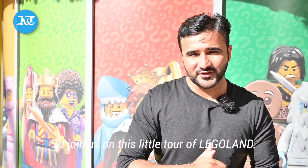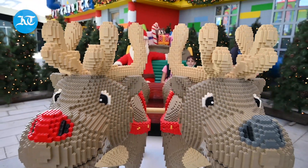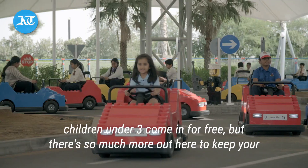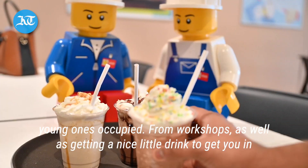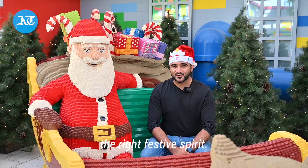So join us on this little tour of Legoland. It's about 275 dirhams to get into Legoland for an adult. Children under three come in for free. But there's so much more out here to keep your young ones occupied, from workshops as well as getting a nice little drink to get you in the right festive spirit.